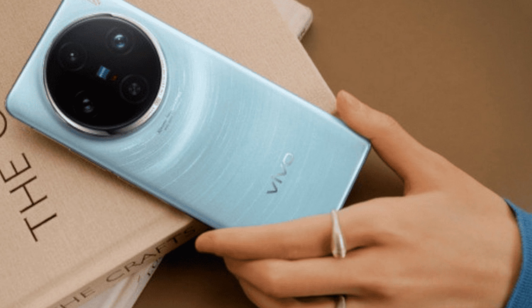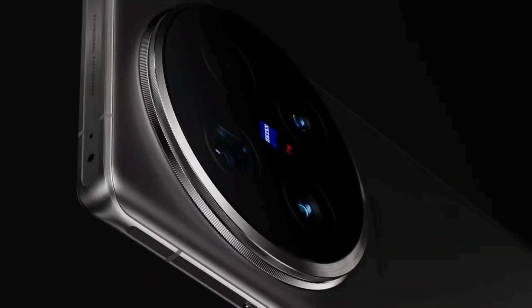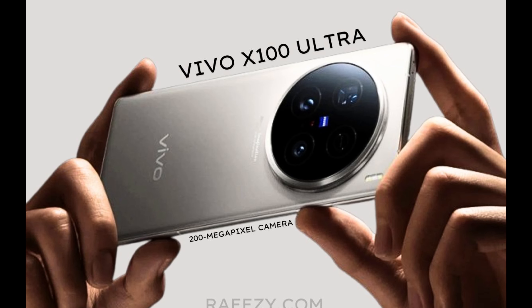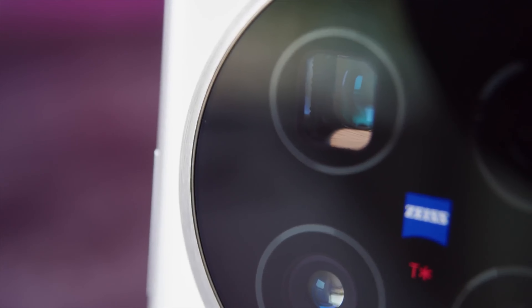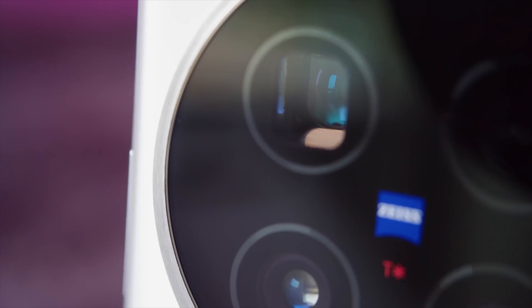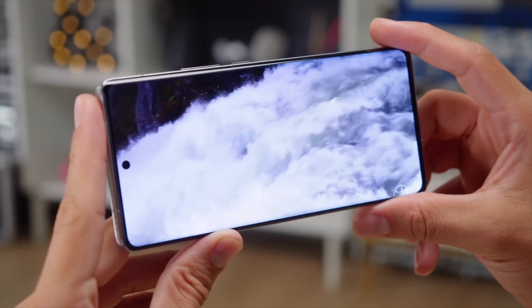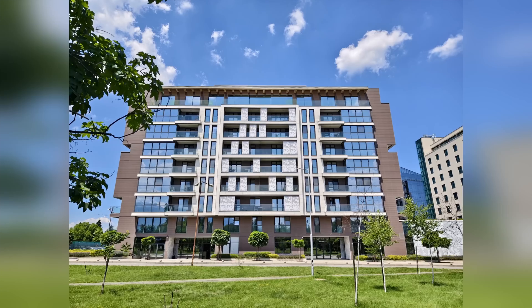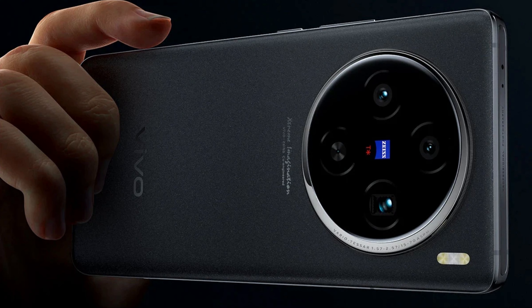Beyond the headline-grabbing telephoto lens, the X100 Ultra features a well-rounded camera system. A large 1-inch main sensor and a capable ultrawide sensor ensure you can capture stunning photos and videos in any lighting condition. The X100 Ultra excels in low-light photography — its impressive main sensor and Zeiss optics capture clear and detailed night shots, while its Vivo V1 Plus chip enhances night video recording for smoother and brighter footage.